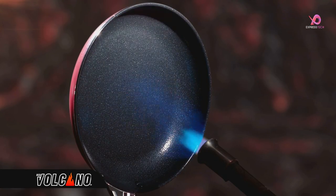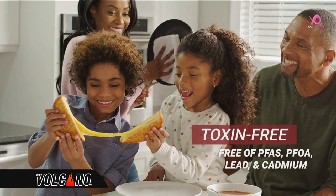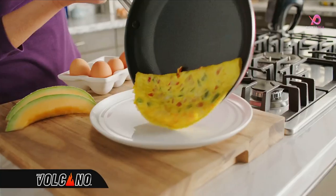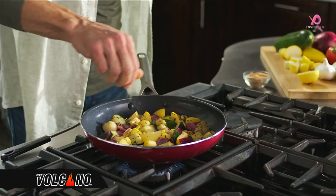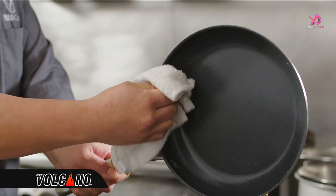Imagine a non-stick that really lasts. Red Volcano's non-stick coating is also toxin-free. Start cooking in the red zone today — from breakfast to dinner on the stovetop or even in the oven. Clean-up has never been easier; it wipes clean or goes right in the dishwasher.